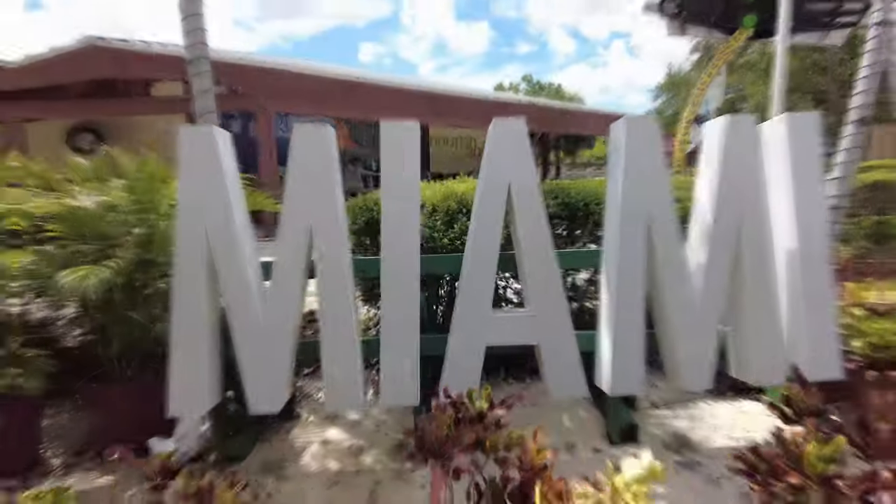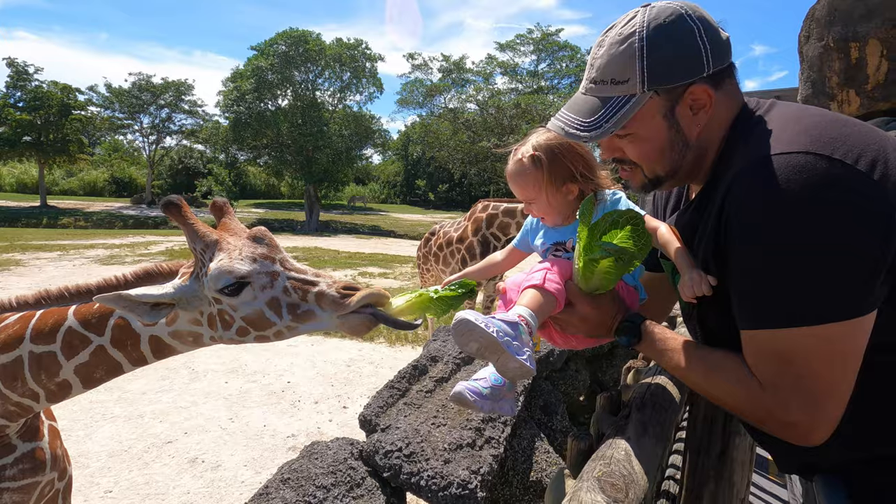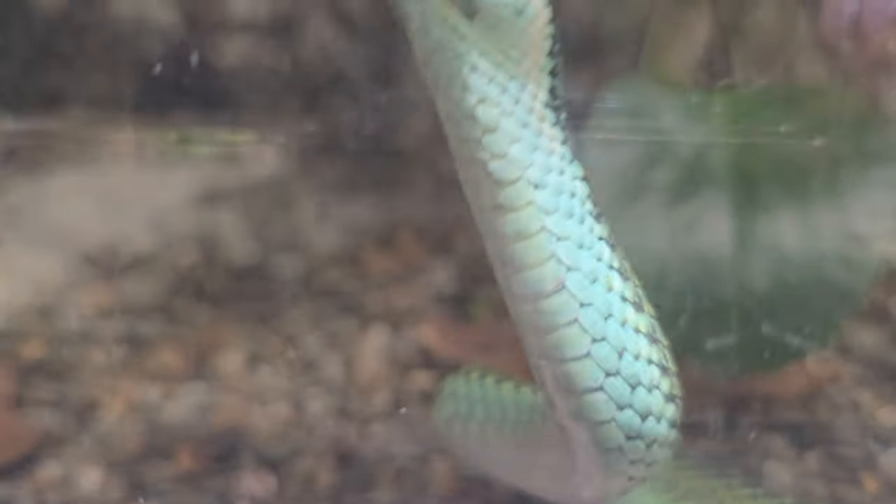Have you ever wanted to get one inch away from a crocodile without getting eaten? In this video, we'll show you how to make the most of a day at Zoo Miami — what exhibits are a must-see and which areas are most toddler and parent friendly.